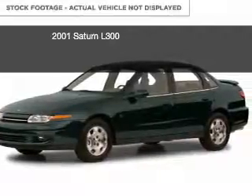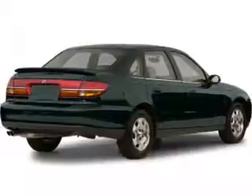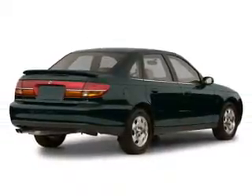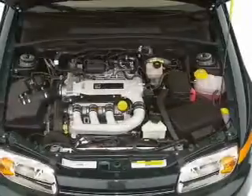This is a used 2001 Saturn L300, powered by front-wheel drive, a 3-liter, 6-cylinder engine, and a 4-speed automatic transmission. Great fuel efficiency saves you money by requiring fewer trips to the gas station.